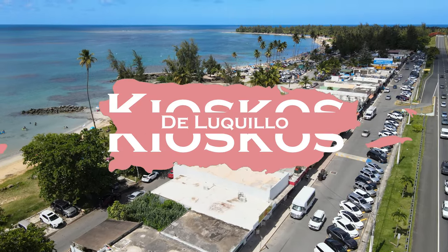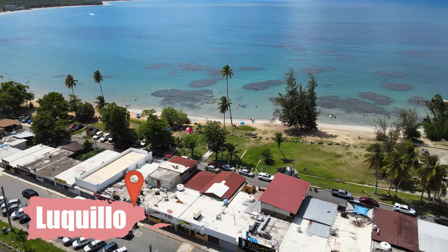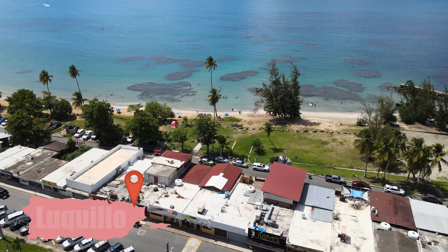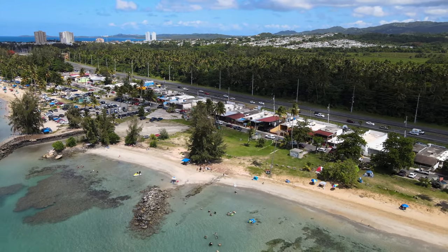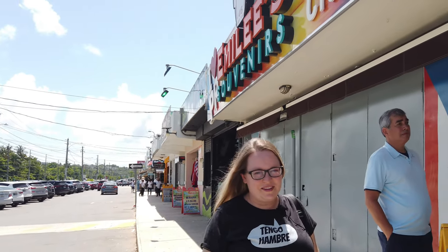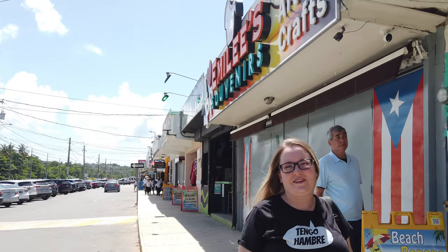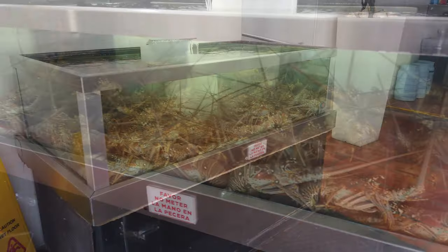After your long hike, you'll be hungry, so get a fabulous lunch at the Kioscos de Luquillo. It's a strip of small restaurants serving local delicacies like fried alcapurrias, empanadillas, fresh fish, and octopus salad. These are the Kioscos de Luquillo — they're an important part of culinary culture here in Puerto Rico. It's a super fun place to go get lunch any day of the week, especially after a long hike in El Yunque. At the Kioscos, watch what the locals order and you won't be disappointed.